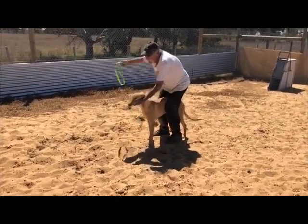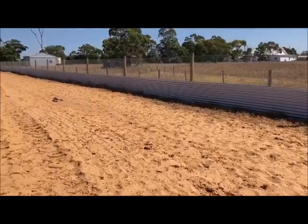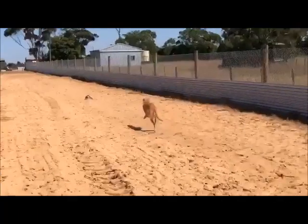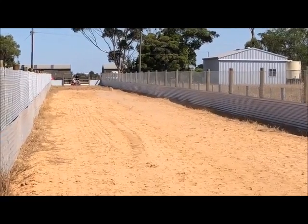Beautiful girl. So what we've got happening here is a little tease. She's gone, good. So she's chasing after it. Stephen will slow it down about one third of the way.